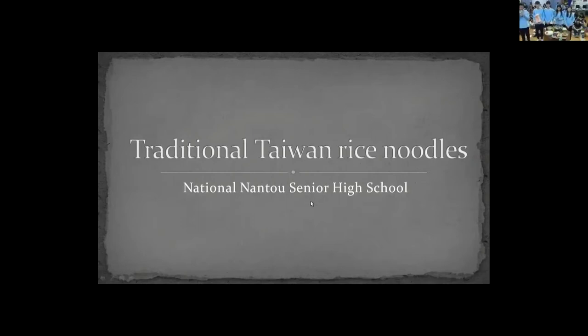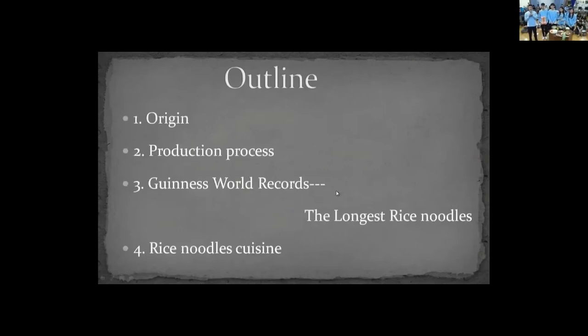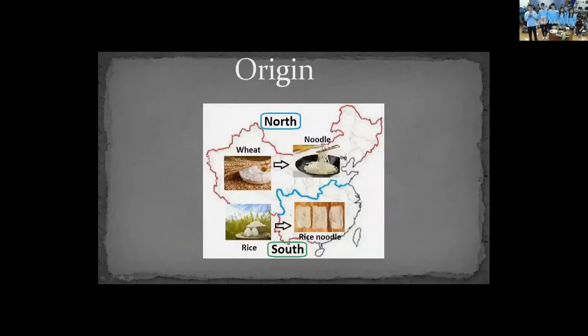Hi Mr. Cunningham, how's it going? Great! My name is Terry and we are from Nanto Senior High School, located in the middle of Taiwan. Today we are going to introduce representative foods of Asian rice food culture. The presentation is divided into four sections, and I will start with the origin: rice noodles originated in the Qin dynasty, around 200 BC, about 2,000 years ago.